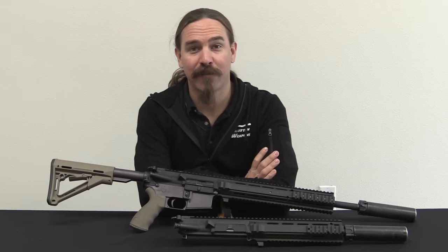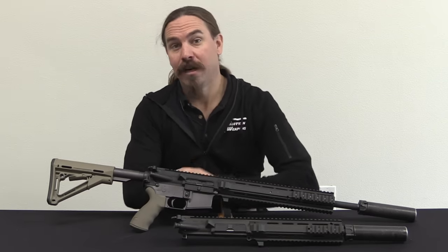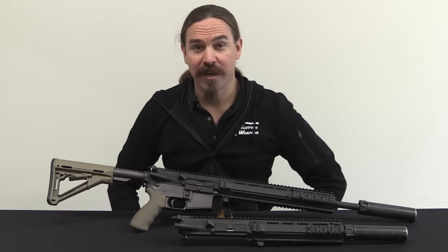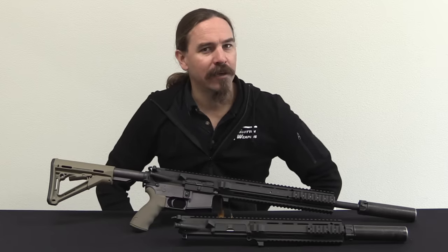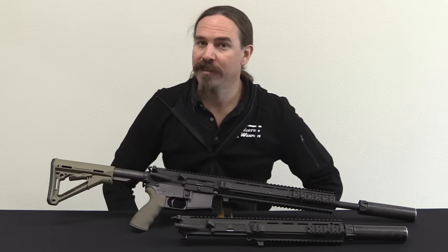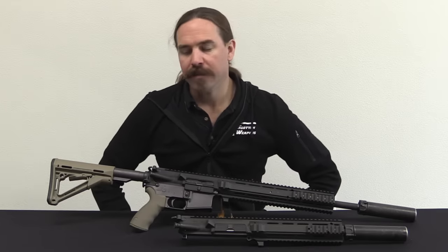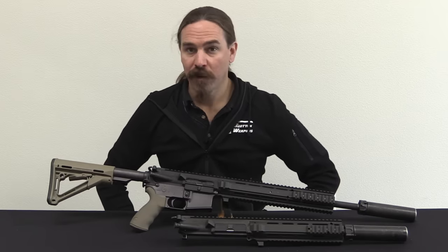Hey guys, thanks for tuning in to another video on ForgottenWeapons.com. I'm Ian McCollum, and today we are taking a look at a very scarce rifle that wasn't really publicly known until just about 2019. This is the L119A2, and this is a UK Special Forces standard pattern of rifle.